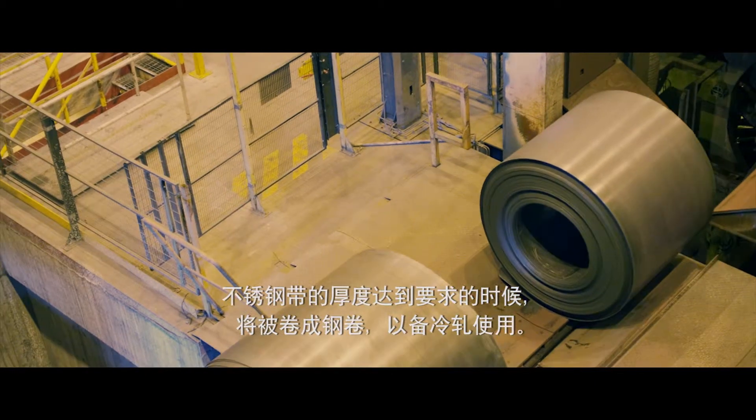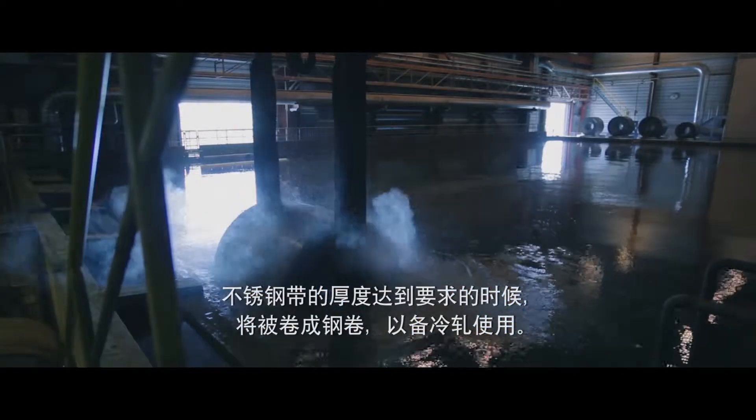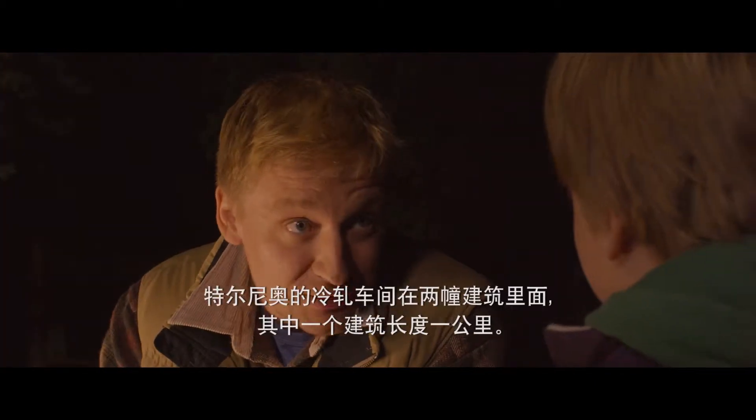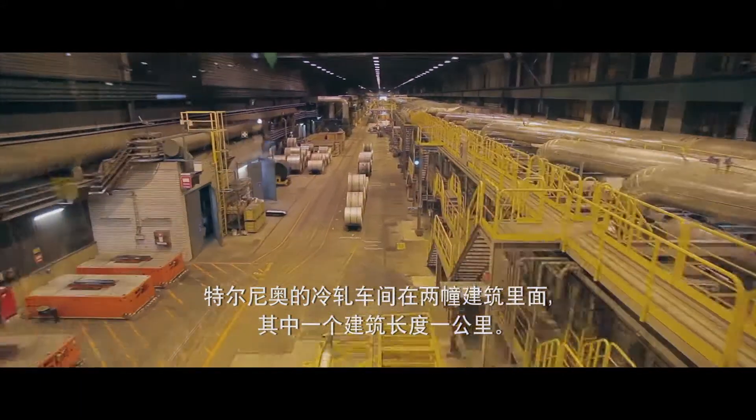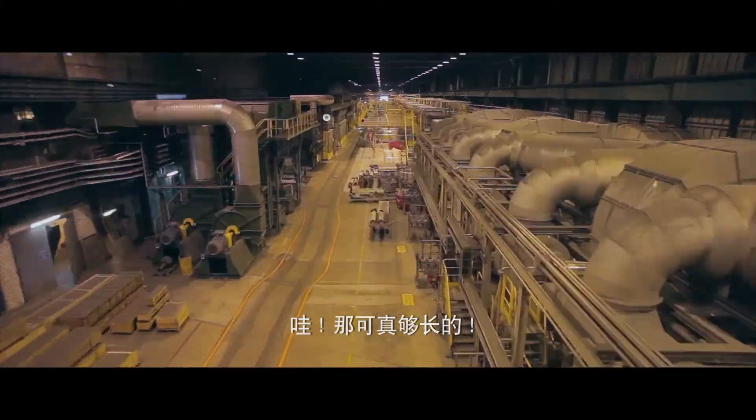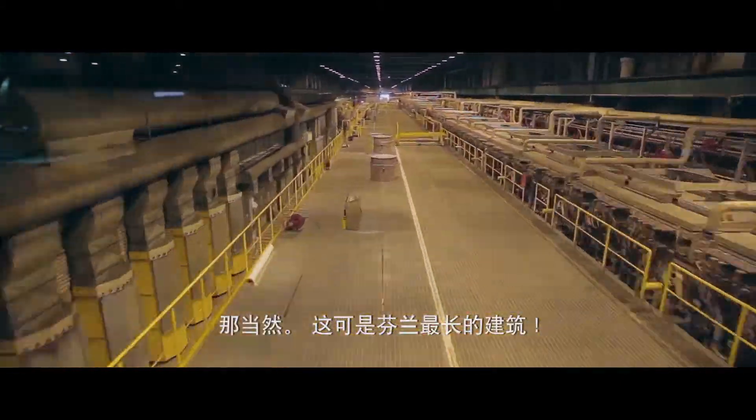When the strips are thin enough, they are coiled and cooled, ready for cold rolling. The cold rolling plant operates in two buildings at the Tornio site — one is over a kilometer long. That's a long building. Yes, it's the longest building in Finland.